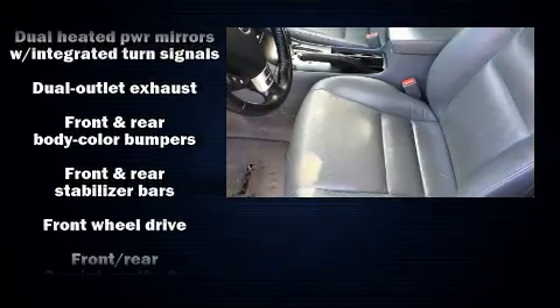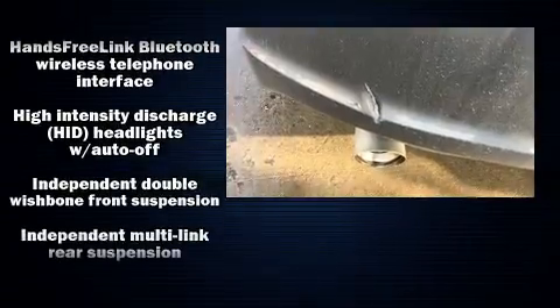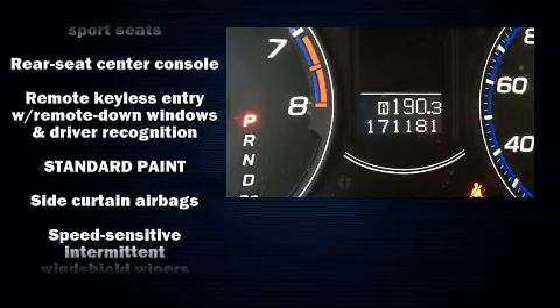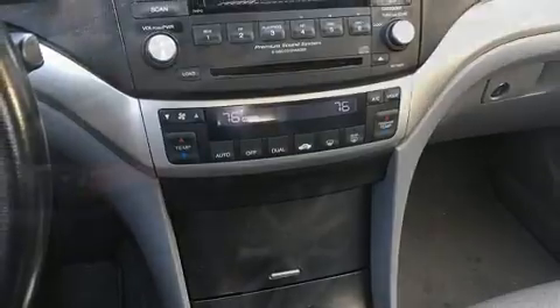Acura also prioritized safety and security by including front and side impact airbags, a security system, and four-wheel disc brakes with ABS. This car was designed with safety in mind, allowing you to drive with even greater assurance.